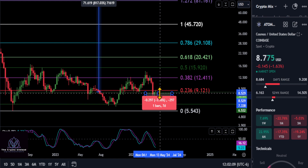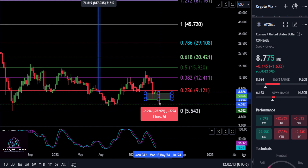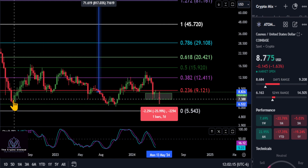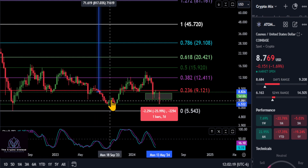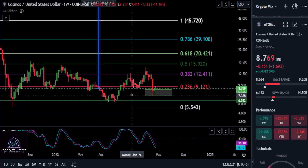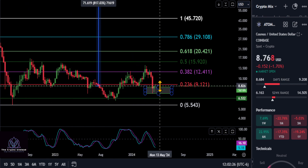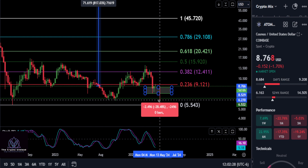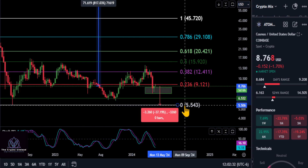We also have another support line at about a 25 to 26 percent drop, currently sitting at about 653. The reason for that line is because if you notice back here, we have support here, support here, and support here, so it could act as a bottom on Cosmos. Just keep an eye on that.